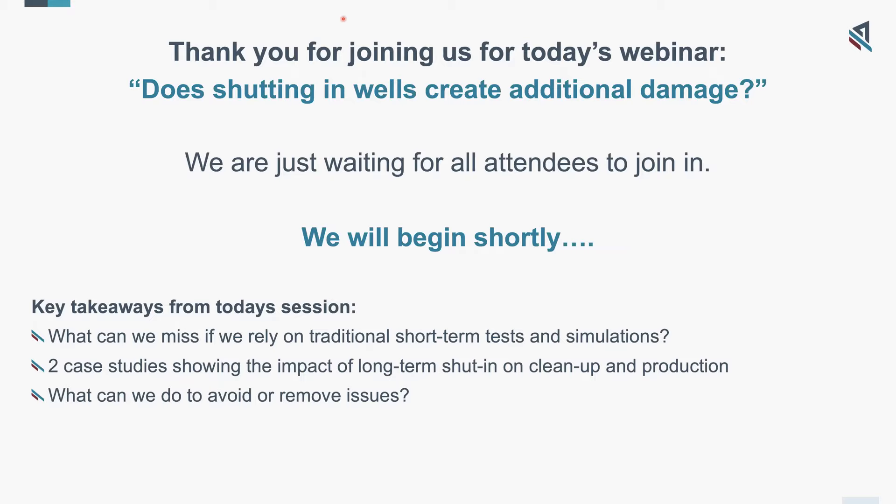This is our second webinar in our Formation Damage series. Justin Green will be presenting for you today, and he'll be giving you some expert insight into the question: does shutting in wells create additional damage? We obviously hope you'll get as much value as you can from the session, so we'd encourage you to interact with us as much as you would like. Let us know where you're watching from, participate with us and ask any questions you might have throughout. Questions can be answered by entering them into the Q&A in your Zoom control panel, which you should see at the bottom of your screen. There is a chat function available as well. We'll aim for the session to last around 45 minutes.